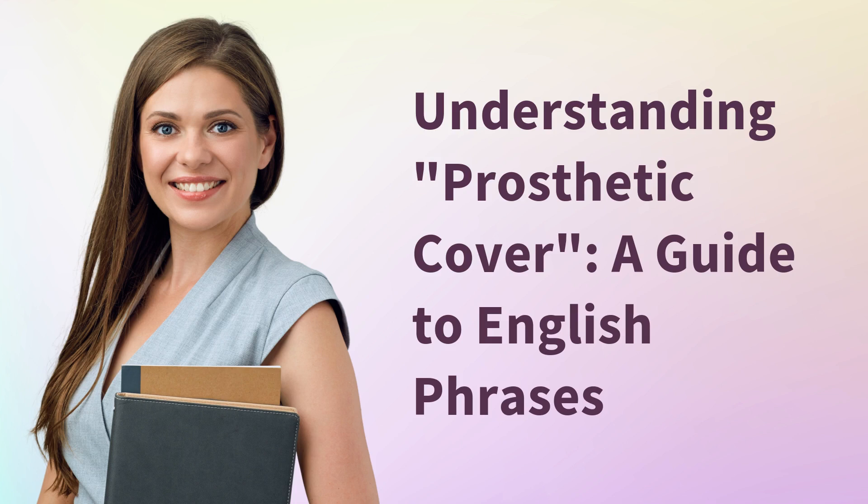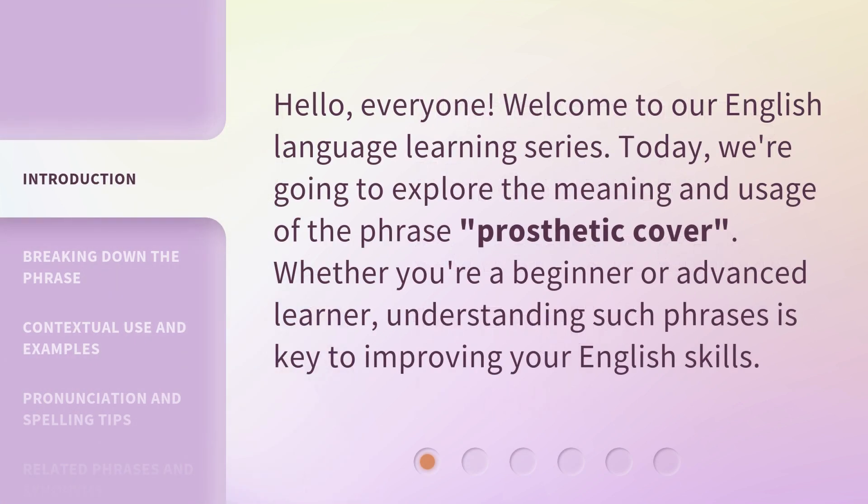Understanding Prosthetic Cover: a guide to English phrases. Hello, everyone. Welcome to our English language learning series. Today, we're going to explore the meaning and usage of the phrase 'prosthetic cover.' Whether you're a beginner or advanced learner, understanding such phrases is key to improving your English skills.